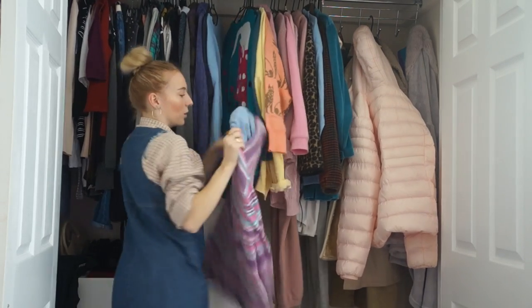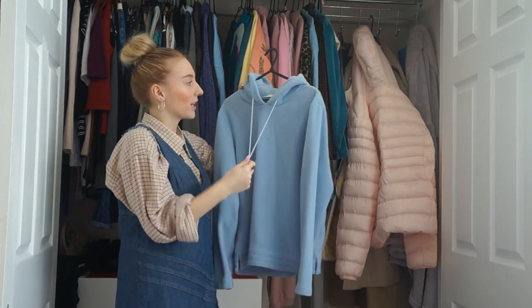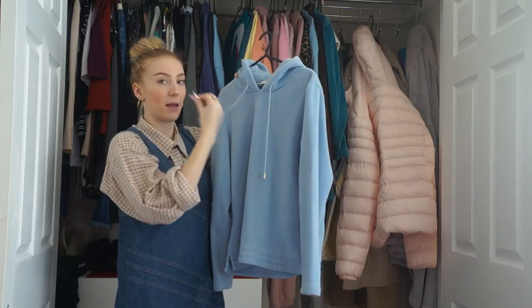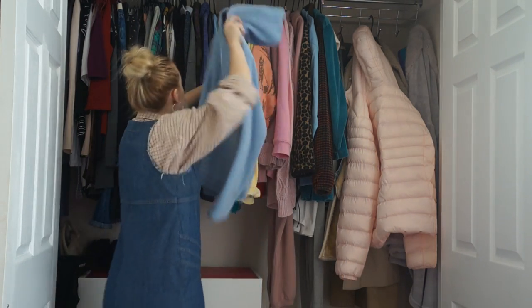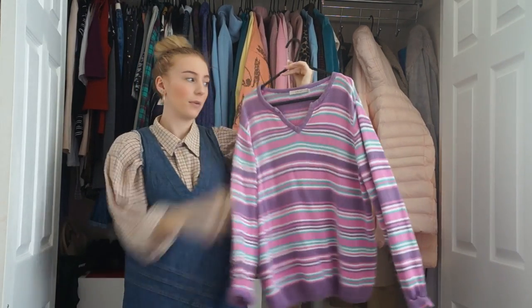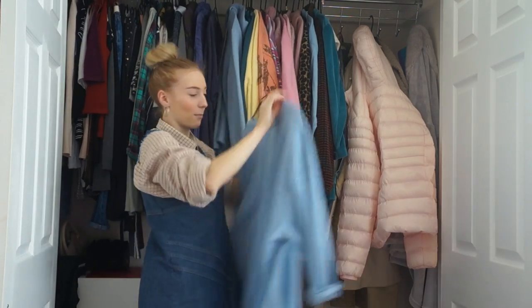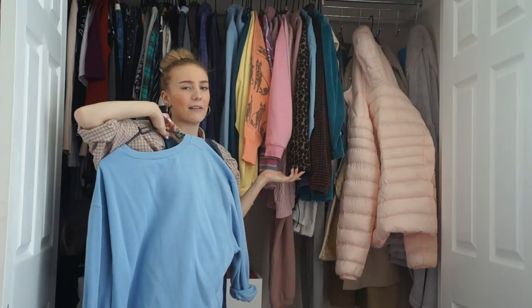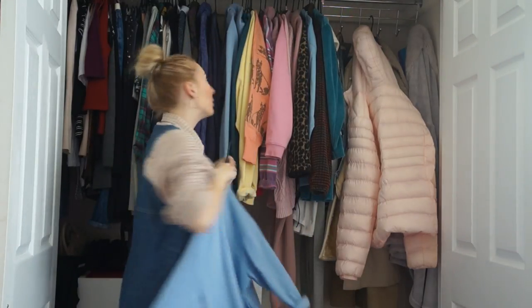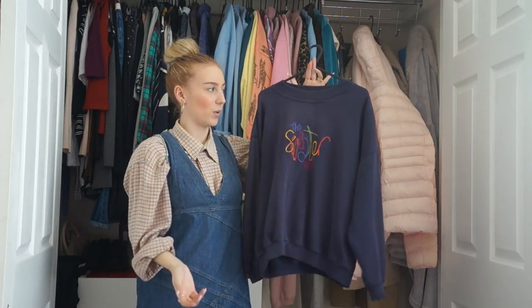This is a baby blue hoodie from a charity shop with little drawstring bits with metal ends - nice fluffy throw-on kind of thing. I also have this striped v-neck oversized knit - I have it in baby blue and I saw the pink one and had to get that too. Then one of the first things I ever bought from a charity shop - this navy blue sweater that says 'The Sweater Shop' in rainbow writing. I love this to this day, still one of my favorite pieces.